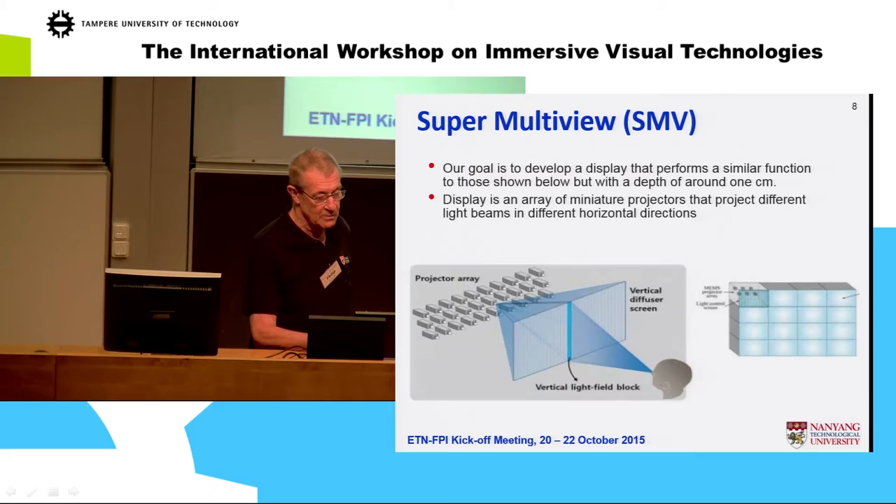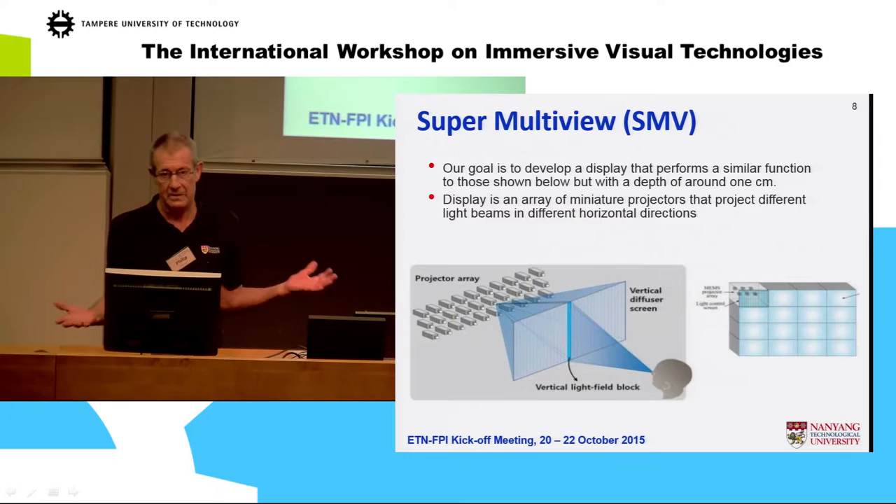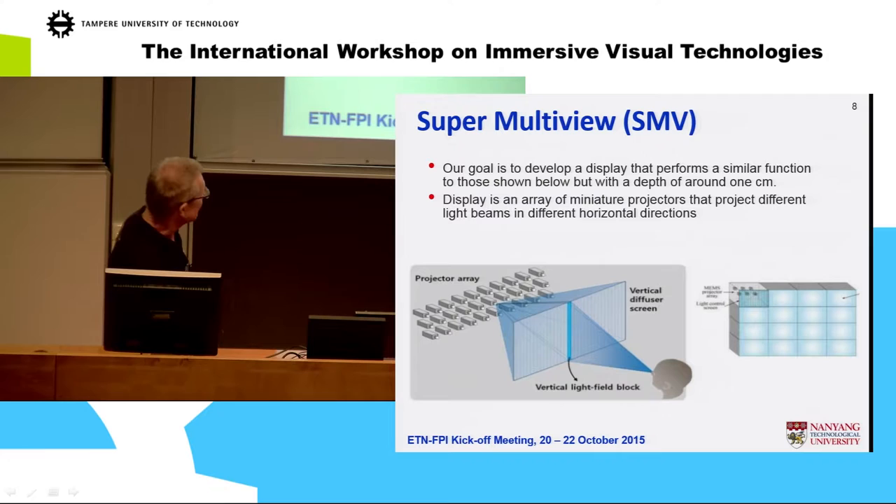What is of particular interest is the super multi-view. Currently most super multi-view systems are based on the holographic principle with multiple projectors and a vertically diffusing screen — they're very large. What we want to do is compress this into something less than a centimeter deep, which is quite a challenge. We've had to give up vertical parallax — although it's nice to have, we just can't do it for flat displays.